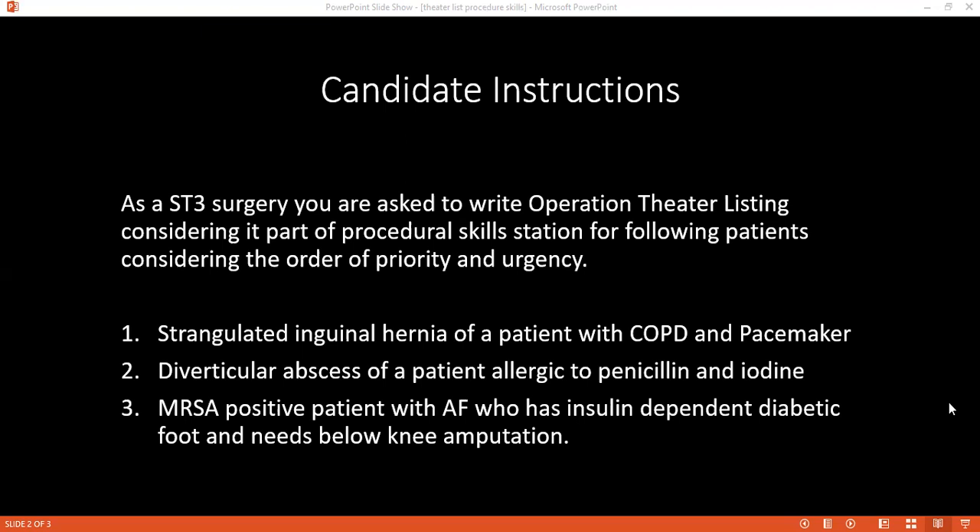Considering the pacemaker patient, what are the advices that you will keep in mind before placing this patient as number one? For the pacemaker patient, I would divide the management into preoperative, intraoperative, and postoperative. For the preoperative, I would recommend that the patient be seen in the pacemaker clinic, whereby information will be gathered for any safety advice to give to the patient and to the surgical team as well.